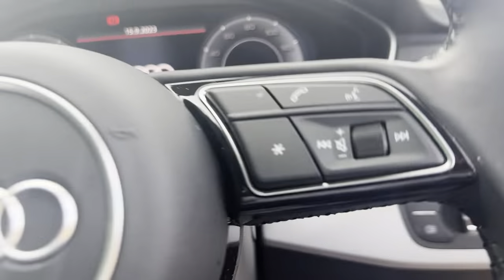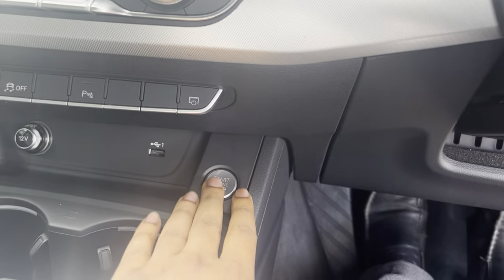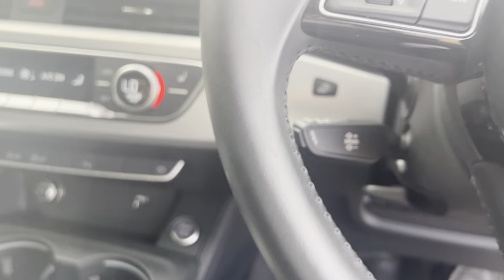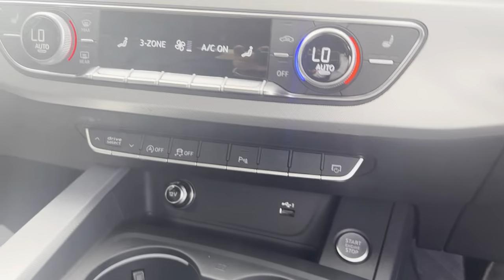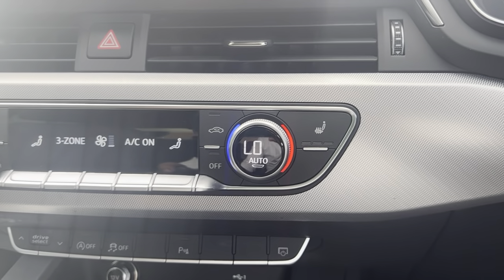The vehicle has done 27,000 miles from new, so it is a low mileage example. It has keyless push-to-start, climate control with AC, and heated seats as well.